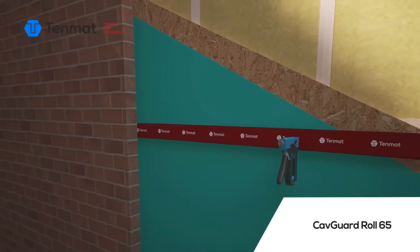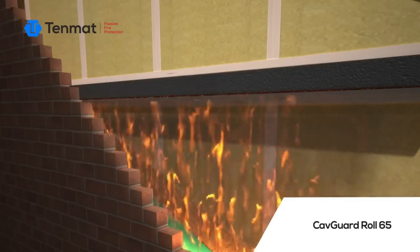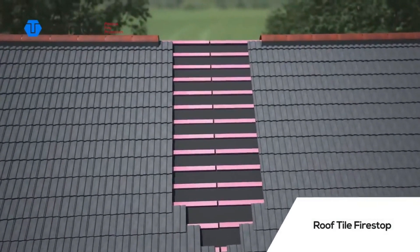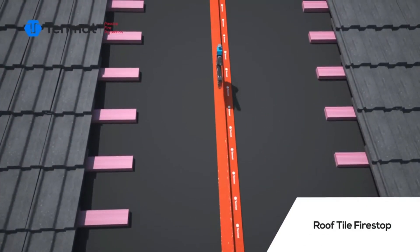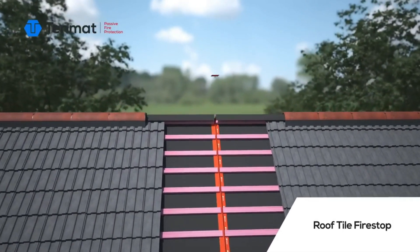Another comprehensive solution worth mentioning is a passive fire protection system from the UK. This system offers a range of options for builders and future homeowners. One notable feature is special material inserts that can be placed beneath the ridge of the roof and shingles. In the event of a fire, these inserts expand and effectively contain the fire for up to 60 minutes.